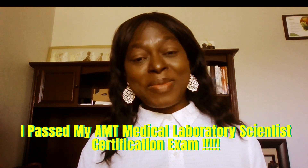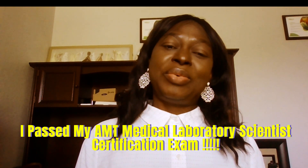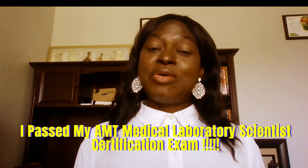Hey guys, welcome to the Dreamaday channel. Today I just want to tell you that I passed my medical scientist laboratory certification exam, and I want to share an overview for anyone planning to take the exam — what to expect and how to prepare. It's been a very good experience for me.